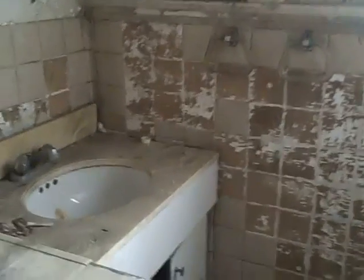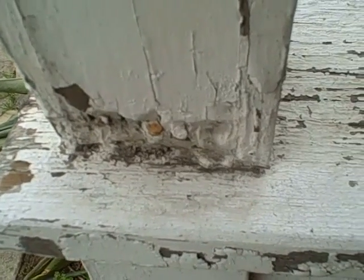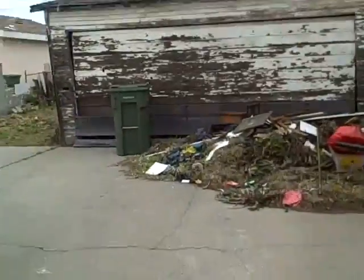The house has potential, but man, this is a lot of work. These are original windows — a few of them have been changed, but mostly not. Lots of work. This looks like termites. Termites love the bottom of posts — I always look for them at the bottom of any kind of posts. They love the shoes. Here's the garage.